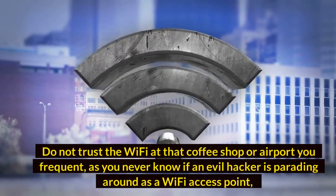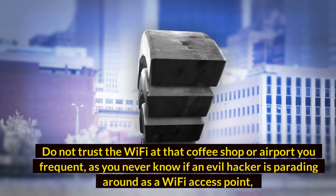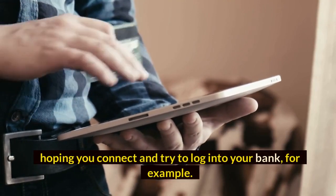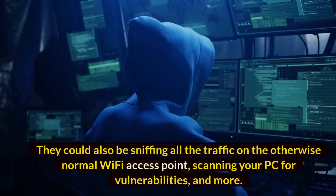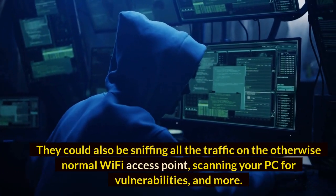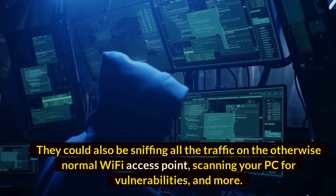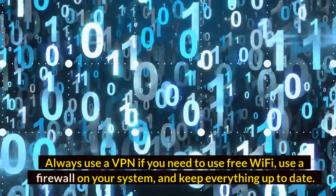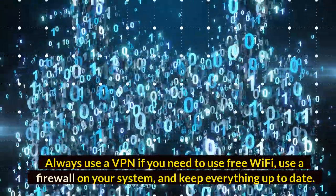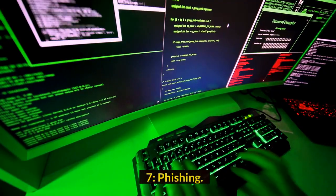Number 8: Public Wi-Fi. Do not trust the Wi-Fi at that coffee shop or airport you frequent, as you never know if a hacker is parading around as a Wi-Fi access point hoping you connect and try to log into your bank. They could also be sniffing all the traffic on the otherwise normal Wi-Fi access point and scanning your PC for vulnerabilities. Always use a VPN if you need to use free Wi-Fi, use a firewall on your system, and keep everything up to date.